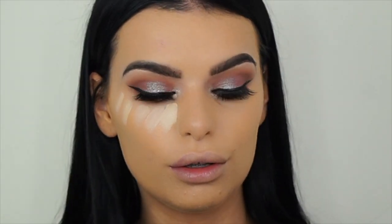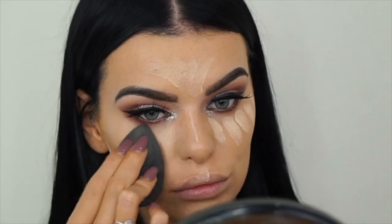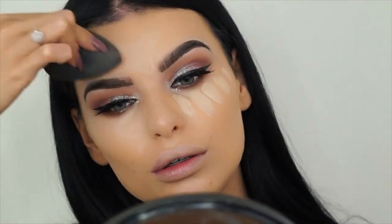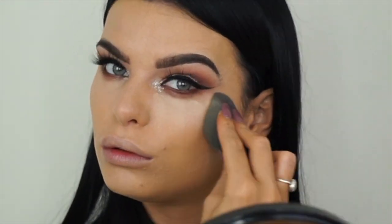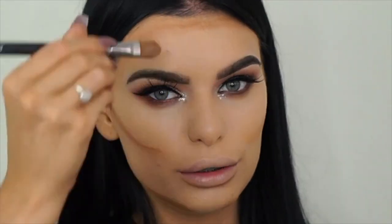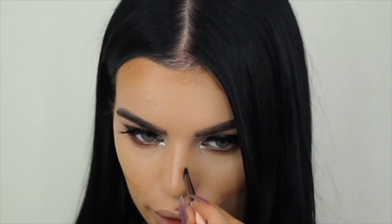I'm going to go in with my Master Conceal again. Now I'm going to use this Models Prefer contouring stick - put a little bit on the brush and just blend that out.